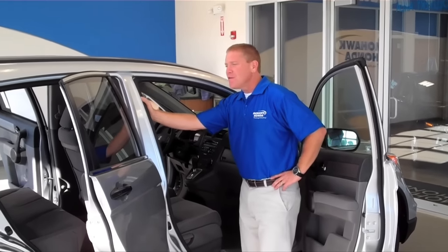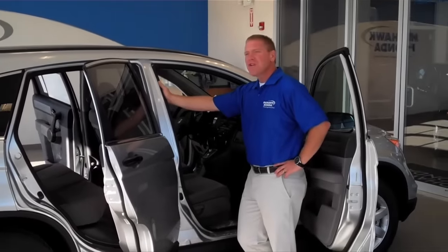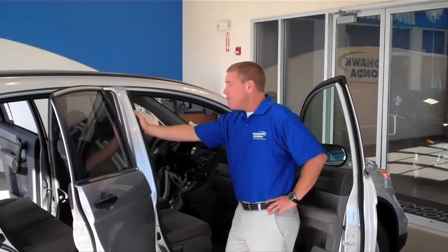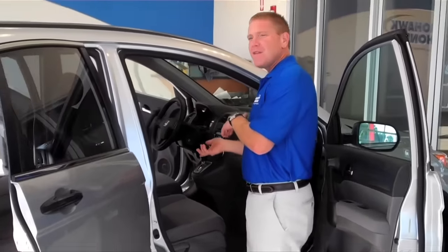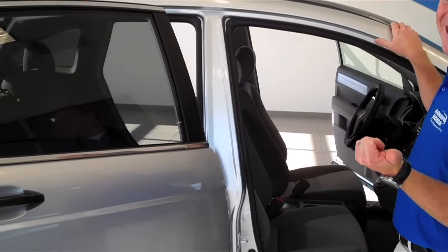I have here in front of me a brand new 2011 Honda CR-V. It's a special edition. And I want to show you pretty much one of the best kept secrets of the CR-V. Most people don't realize you can do this. This goes all the way back to when they were first introduced to the United States in 1997.